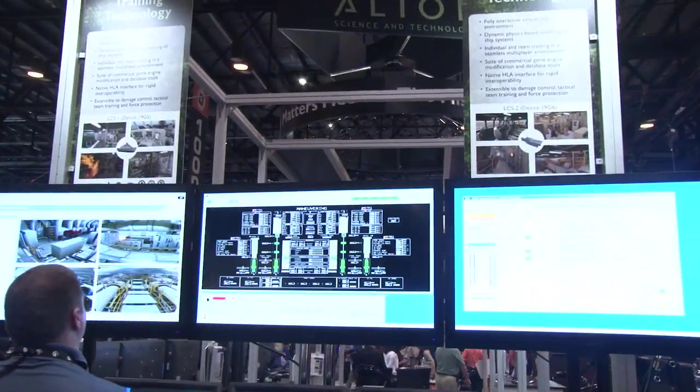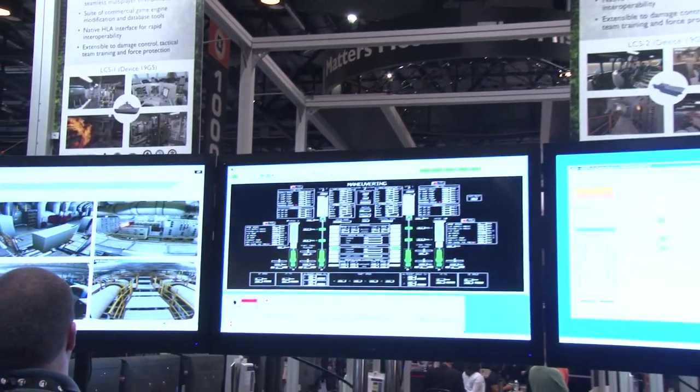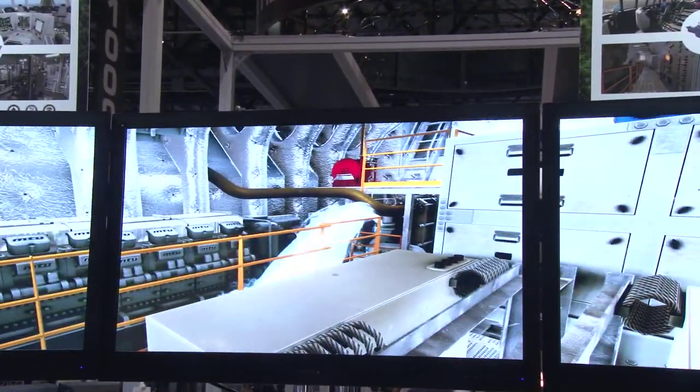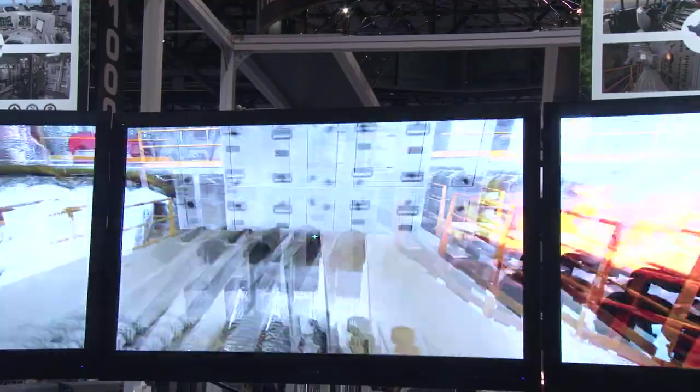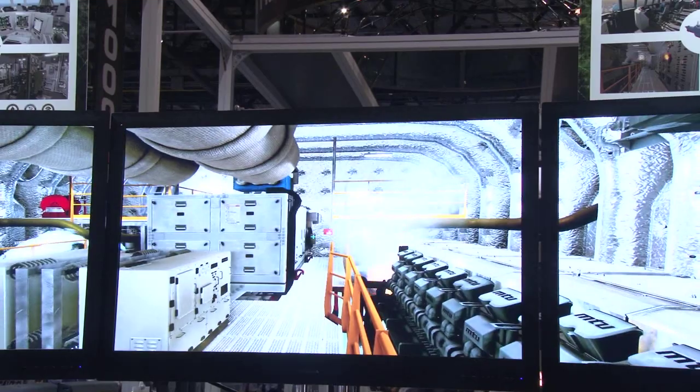So you're able to simulate a scenario of a fire or a flood or something like that? That's correct. As you can see on the screen, we've got fire and some flooding going on and actually a hydraulic leak on the lower left-hand side there. They train the readiness control officers to use those cameras to view different aspects of the ship so they can have a visual representation without having to traverse the ship to go see the space.